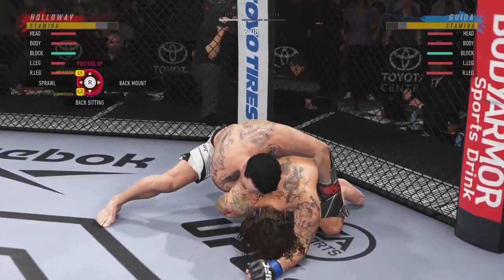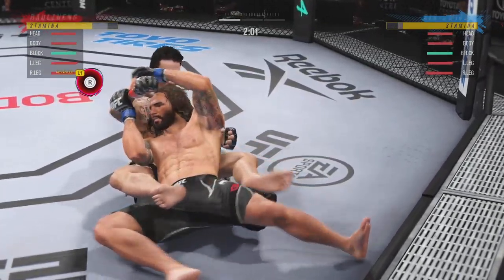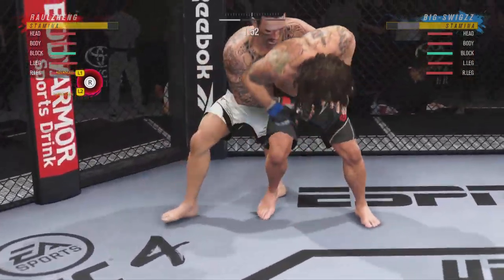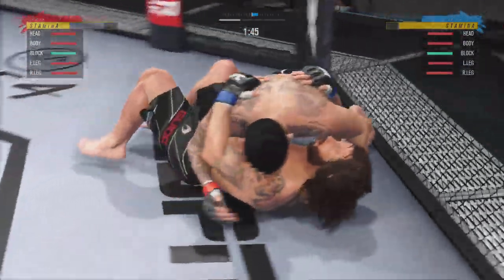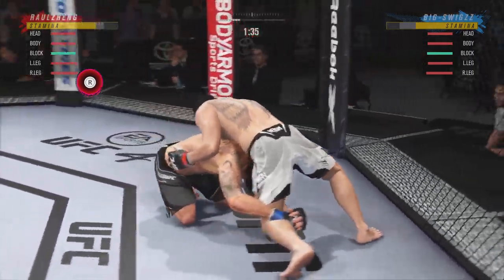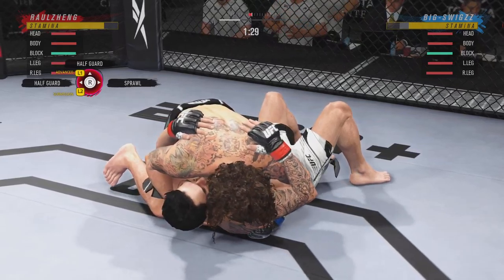Just over two minutes to go in the round. Not good body language from his opponent here — he's curled up, he's exhausted, he's been beaten. Nice level change. Good movement by him here, transitioning very well on the ground. Step for step, he's staying with his opponent in every transition.